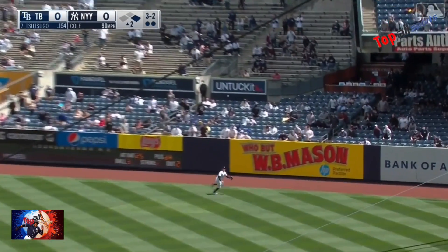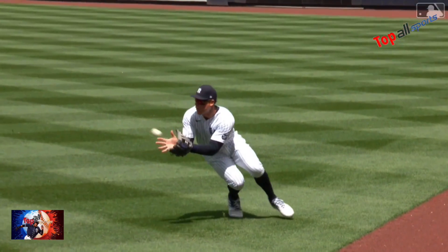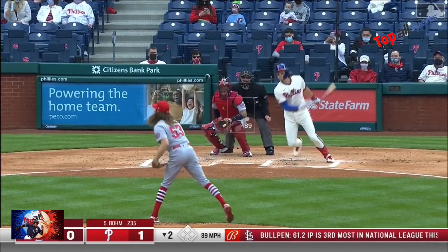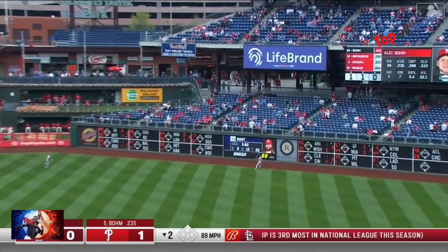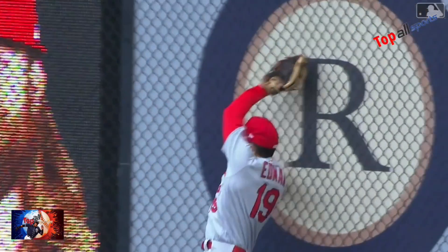Allen is ripped to right field. Going back is John — sliding — and he makes the play. He took an extra bit. He's in the weight room and he's working. Lined into right field, backing up Tommy Edmond and crashing up against the wall to make the catch.